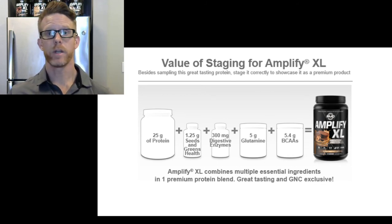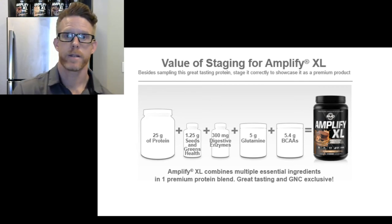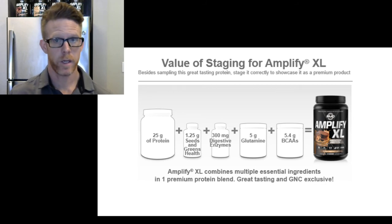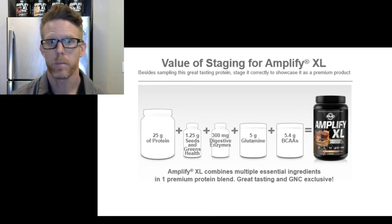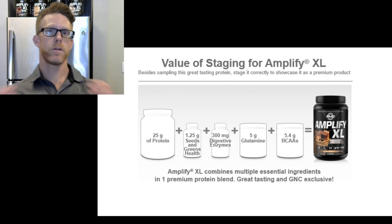Amplify XL is really great as a meal replacement because with typical whey protein you just get amino acids. But in this one you get vitamins, greens, flaxseed, chia seed, digestive enzymes, and additional glutamine and BCAAs. That's the advantage of Amplify XL protein.